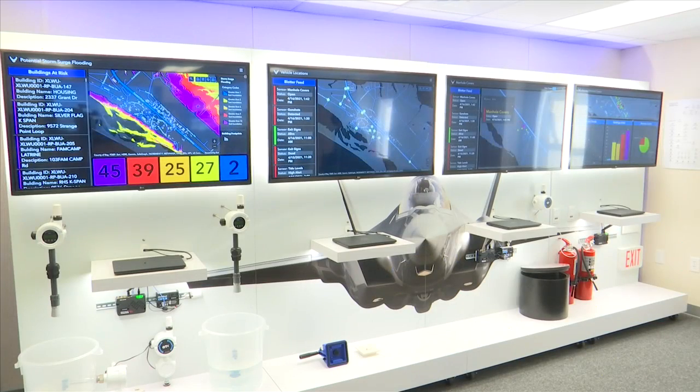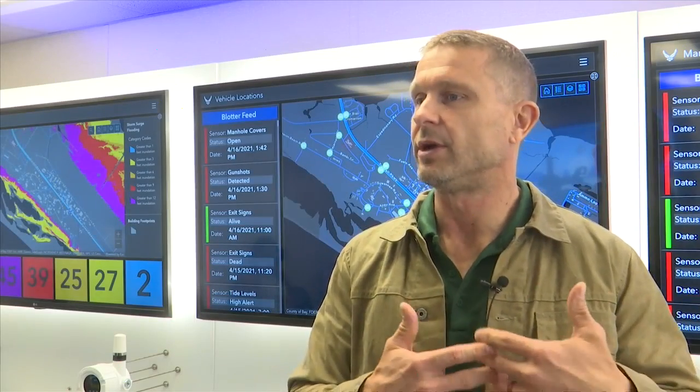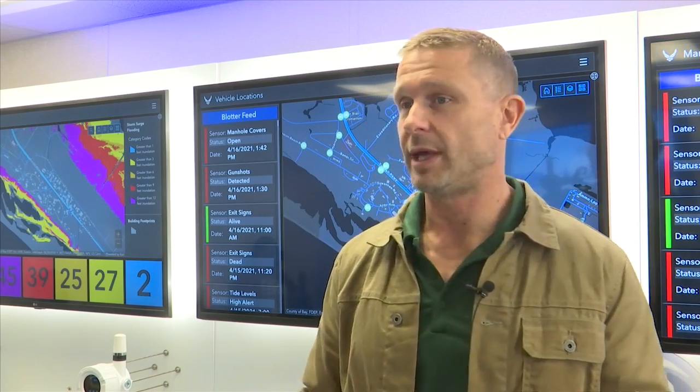Another special part about IROC is its ability to connect with Bay County law enforcement streams. We'll be able to connect our data feeds and our first responders instantaneously to first responders off base in a way that has not been done before.